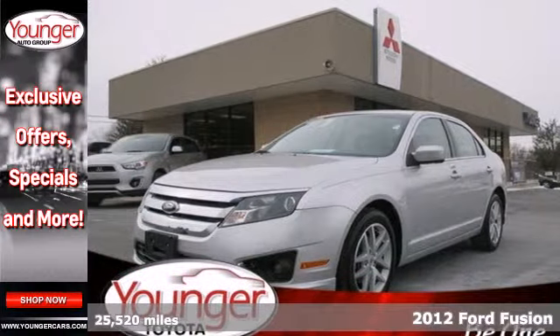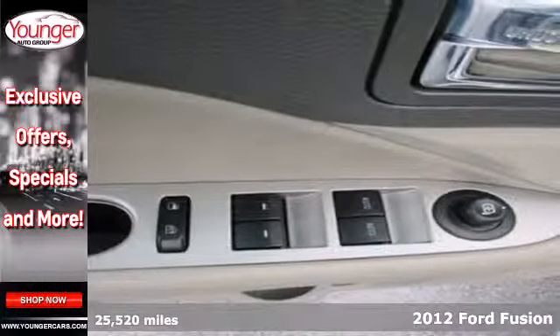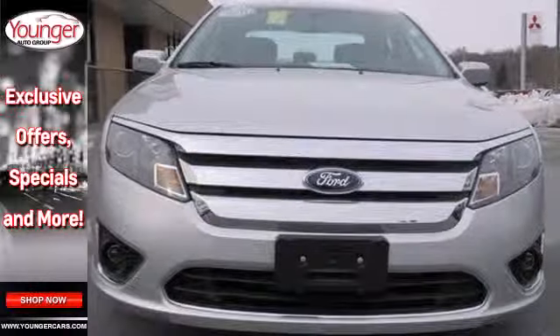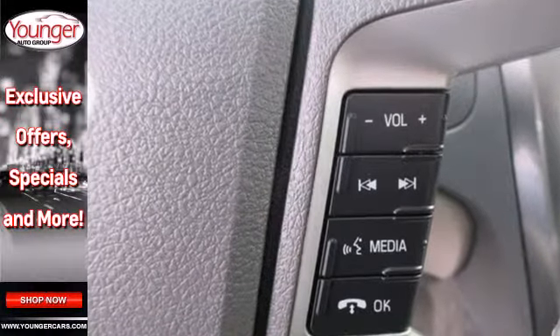It's a 2012 Ford Fusion. This top pick Fusion is bound to sell fast with its spacious interior, engaging handling, and standard features like variable valve control, keyless entry, and a security system and cruise control.